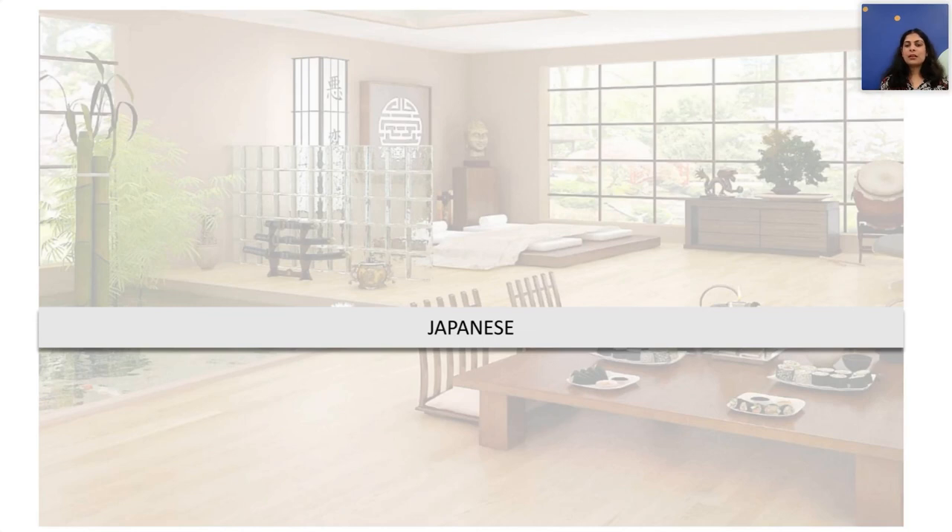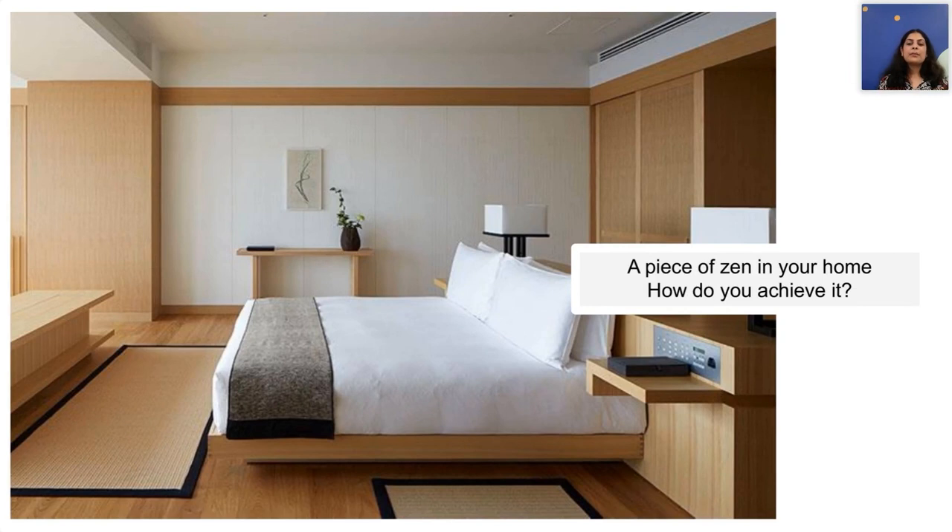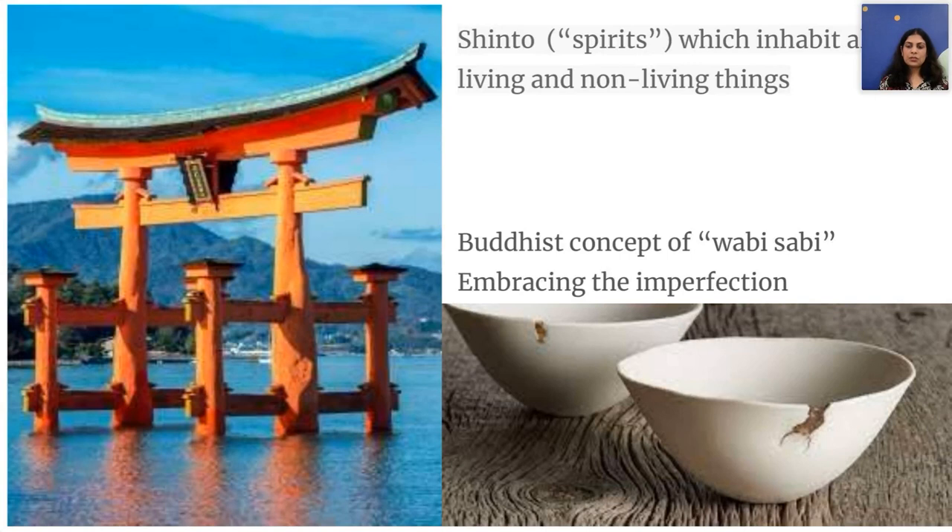Japanese minimalism is a concept that focuses on keeping life simple, clean, and uncluttered by living with just the essentials. It is inspired by the aesthetics of traditional Japan, specifically Zen Buddhism, and can be seen in many facets of everyday life — including Wabi-Sabi, which refers to the beauty of imperfection. The key word here is not perfection, but acceptance without any alteration.